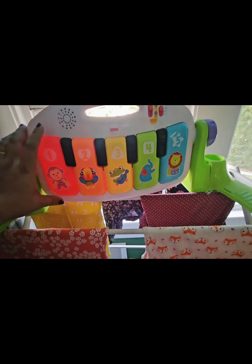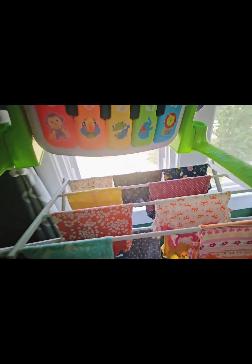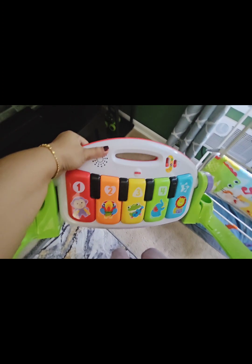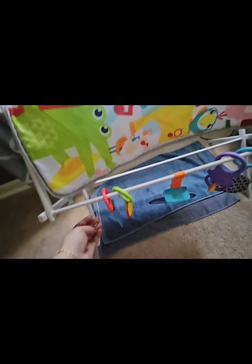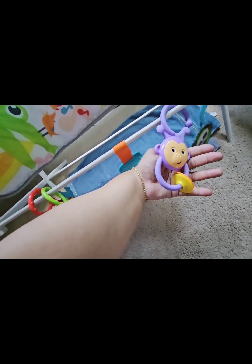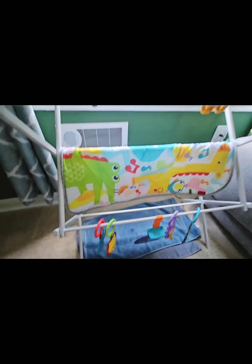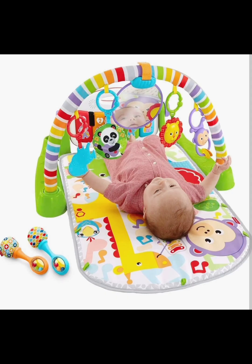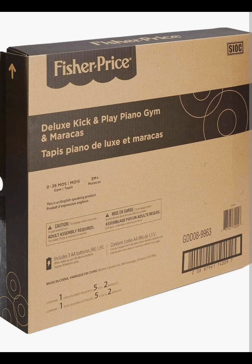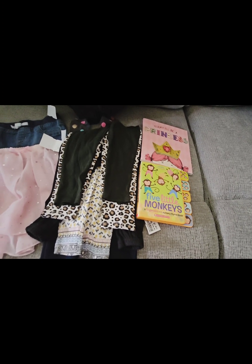I also picked a play gym — specifically called a piano gym — also from the store. It came with a detachable piano that teaches ABCD, 1-2-3-4, different animal names and sounds. It's by Fisher-Price. When I got home, I took out all the parts, washed them, including the mat, hanging toys, chimes, and a mirror. Your baby can lie on it and play from two months to two years. On Amazon, this costs forty to fifty dollars — I bought it for only twelve dollars. Unbelievable.